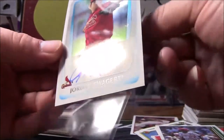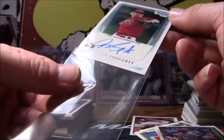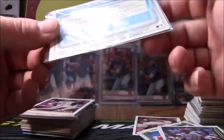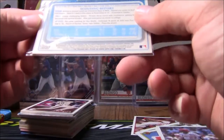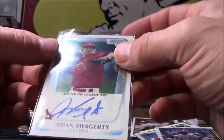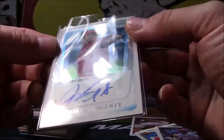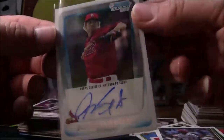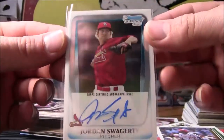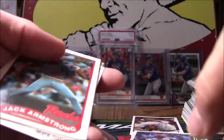Brian McRae — well this isn't too old, this is the 96. Mike Henneman, Kurt Ford. Well now, well now — that is a first Bowman Chrome certified autograph, Jordan Swaggerty, pitcher for the Cardinals! A certified autograph card — well not too shabby. This is funny — this is the fourth box I opened and it did have a hit in it. This is from 2011, Jordan Swaggerty. I haven't heard from him but I'll definitely look into that — that is definitely a nice card. There's our hit, hop-dee-dah, happy happy!